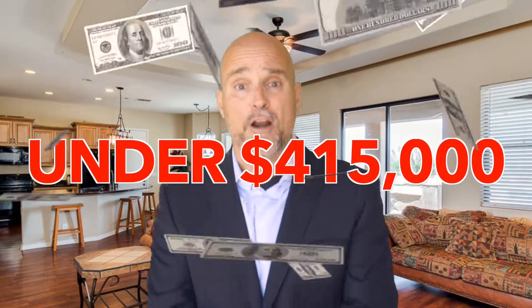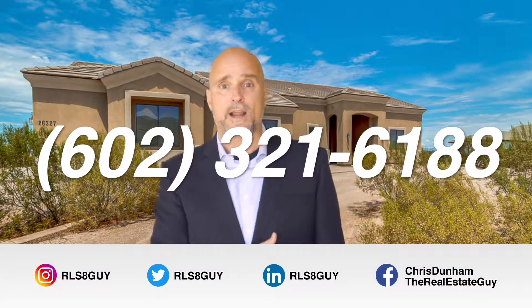You want to see this home, you got to call me today. It's 602-321-6188. It's priced to sell, just under $415,000. 602-321-6188.